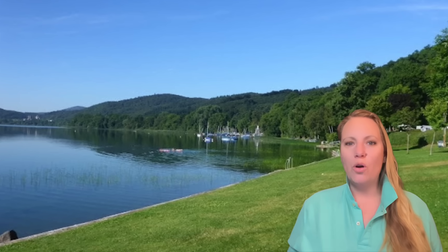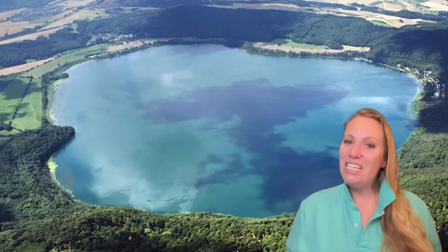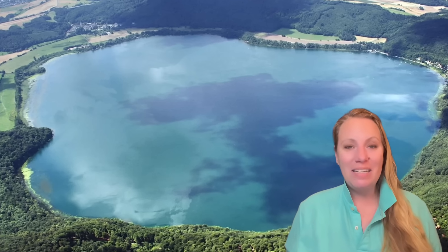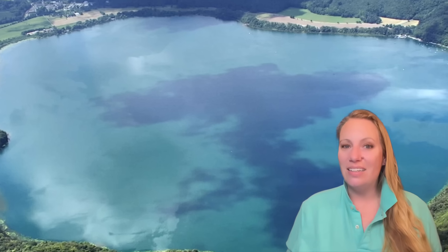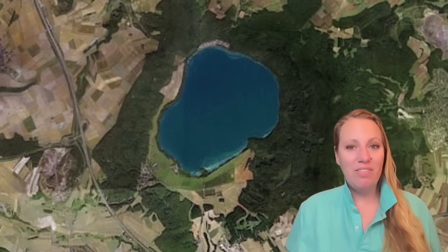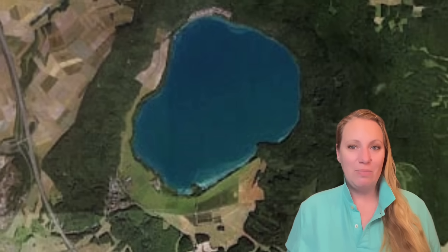The Lacher See — doesn't that look peaceful? But if you watch this channel regularly, you know these peaceful-looking lakes might be a crater. We recently talked about one in Oregon, and we have some in Campi Flegrei even. What's lurking underneath might be dangerous.